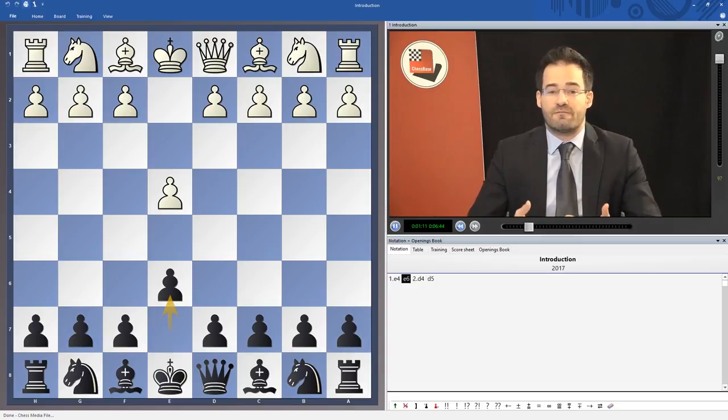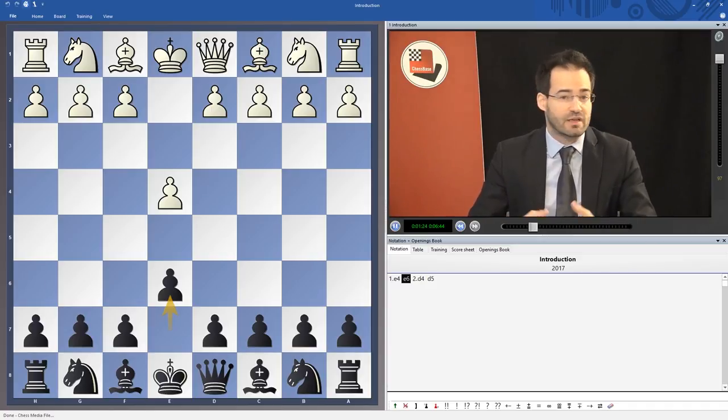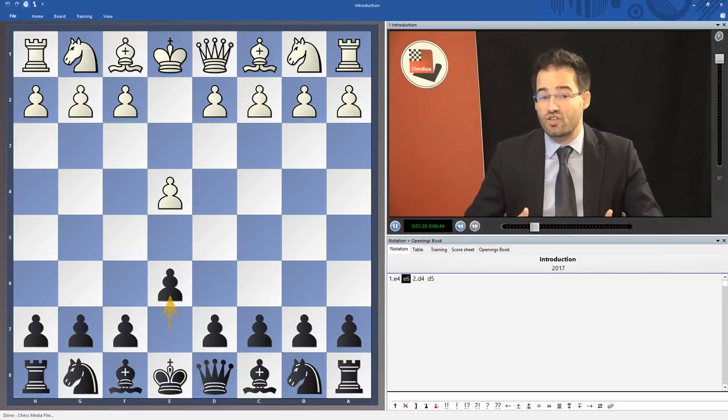It is basically a fighting opening for black, but it can also be played more solidly. This is actually what makes the wealth and the interest of this opening — you can play it and add your own interpretation to it.